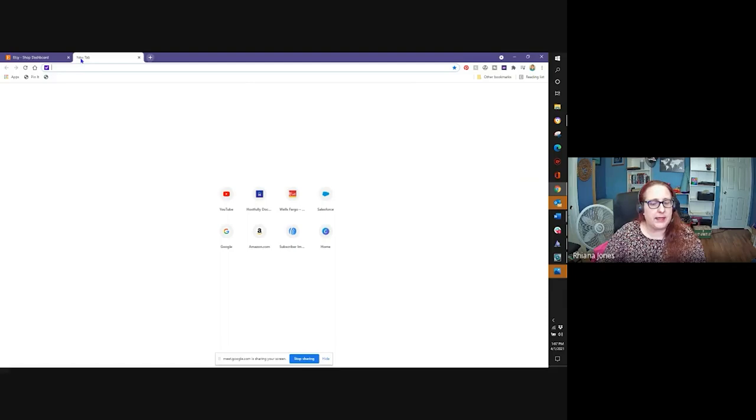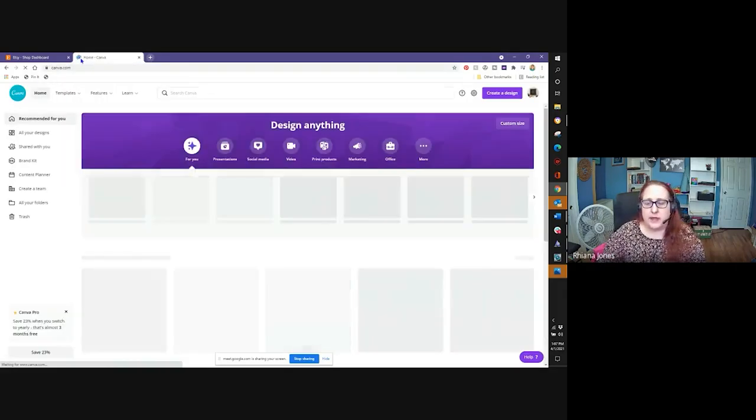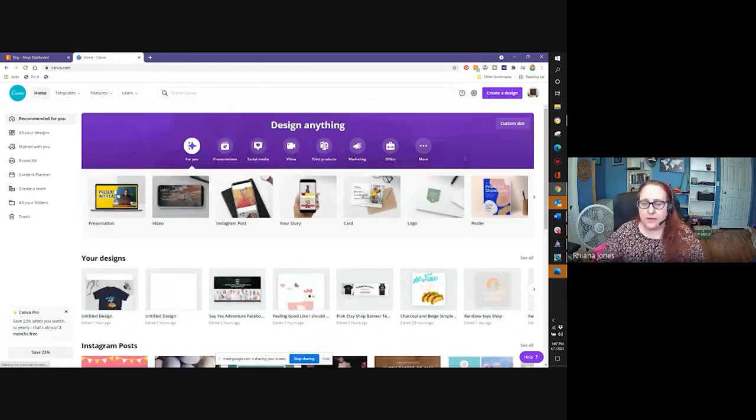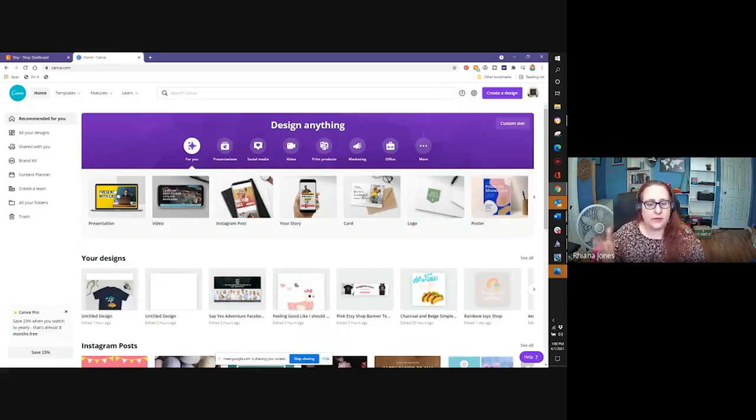The next site we're going to need is Canva — this is where we're going to create our first listing design. So we go to www.canva.com. This is where a little bit of that $20 comes in. You can come in here and create a professional account, but I recommend you start out with the free account, create your design, and then decide whether you want to upgrade. The professional account gives you additional features like branding kit information and content planners, but you can definitely use just the free one for your first few designs.